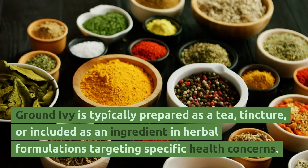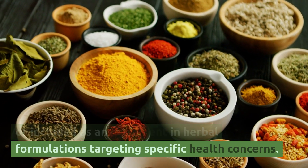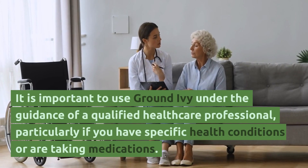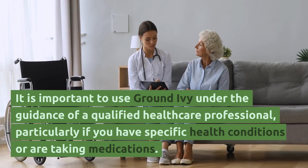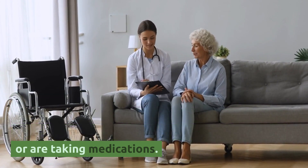Ground ivy is typically prepared as a tea, tincture, or included as an ingredient in herbal formulations targeting specific health concerns. It is important to use ground ivy under the guidance of a qualified healthcare professional, particularly if you have specific health conditions or are taking medications.